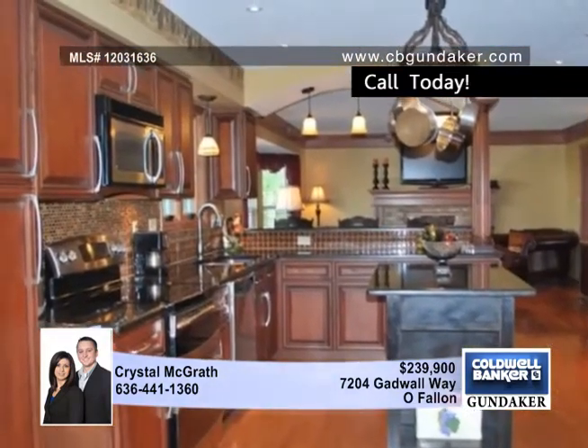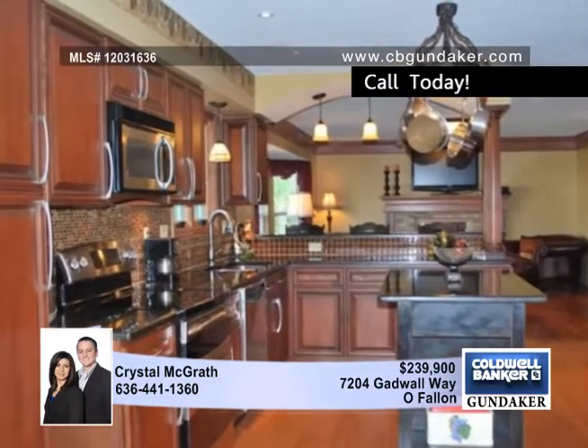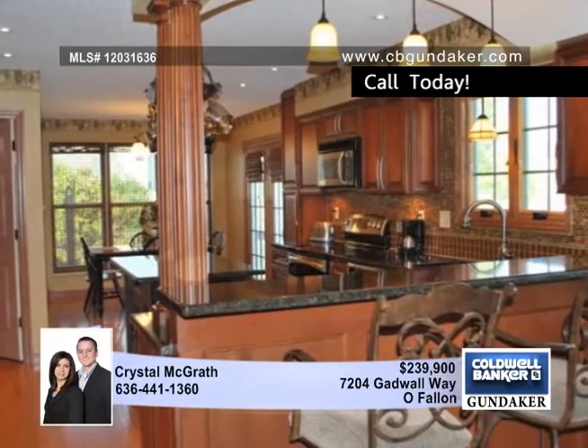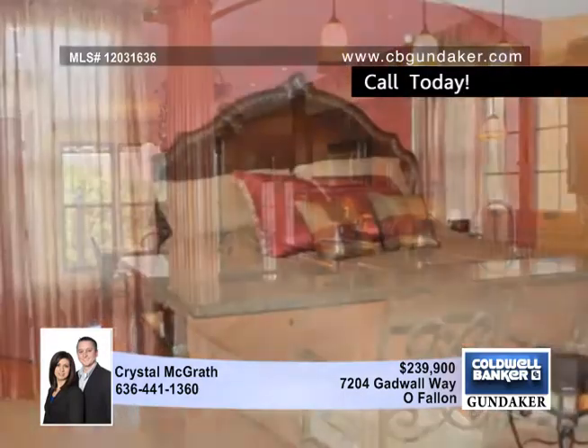Custom Amish-built cabinets, granite, glass tile backsplash, raised bar, stainless appliances, custom lighting, and a large pantry. Truly something to see in person.